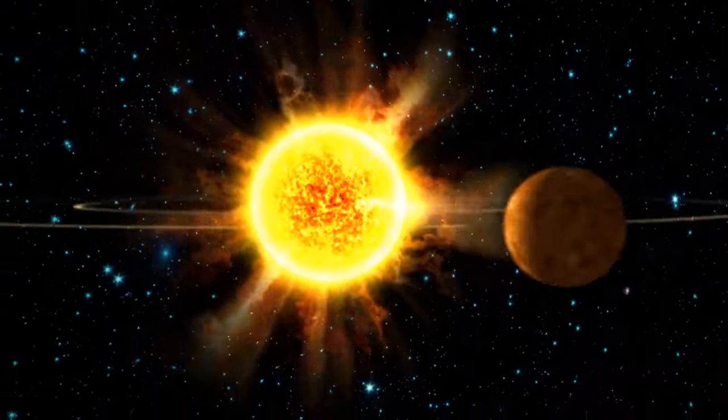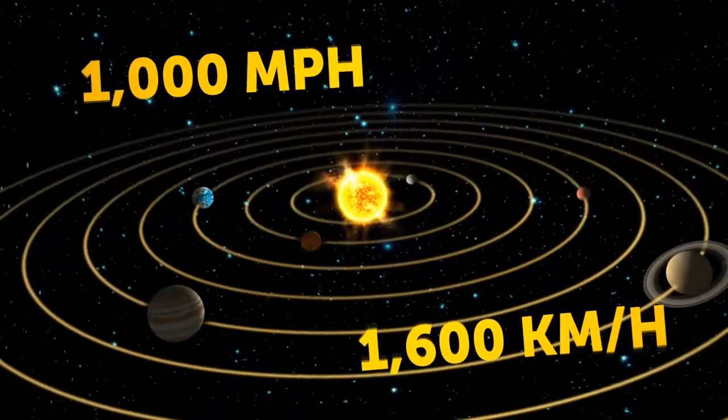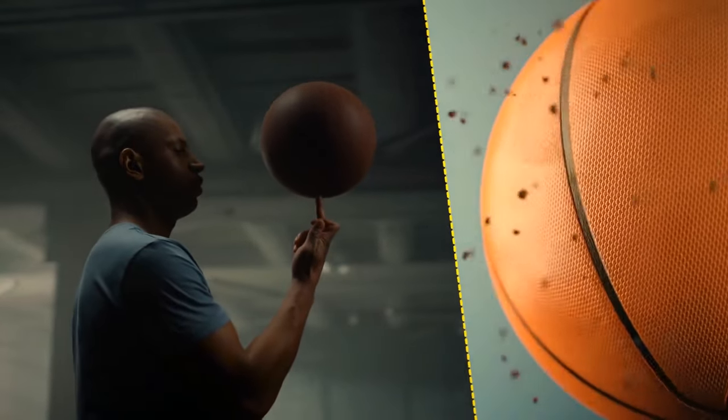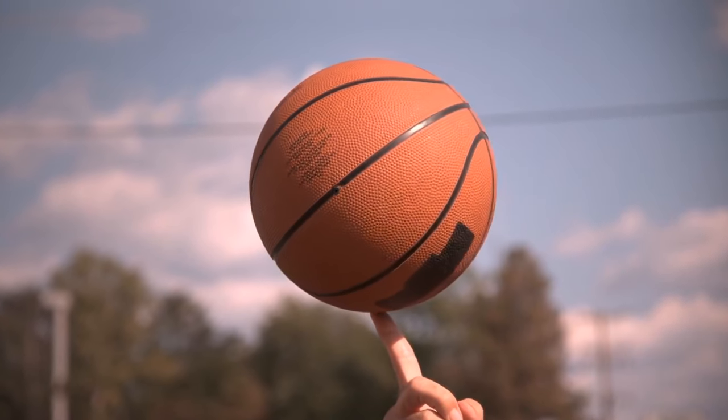Depending on where you are, you could be spinning through the universe at more than 1,000 miles per hour. If you're on the equator, you'll move the fastest. Think of a basketball spinning on your finger — a random point on its equator has farther to go in one spin than any point near your finger, which means the point on the equator is moving more quickly.